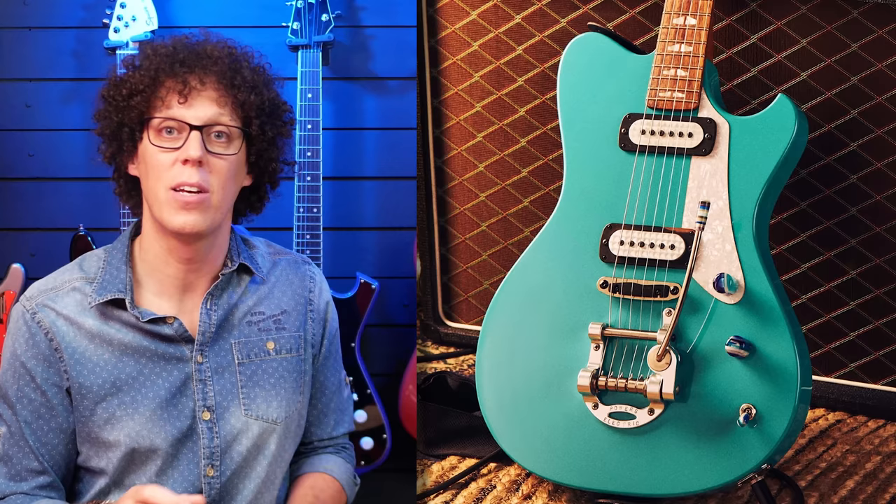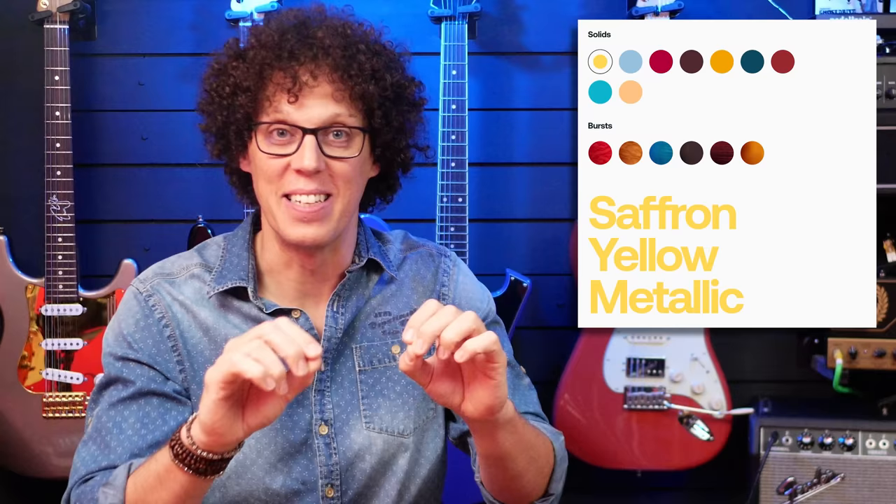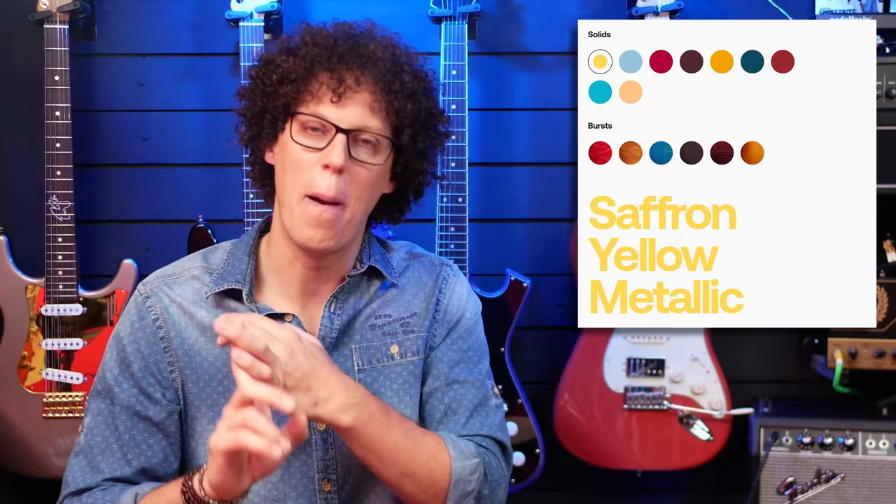The tremolo on this guitar is particularly interesting. It looks a bit like a Bigsby but it's a new design by Andy called the Cam Tail, which has string ramps compensated for tension and gauge so that when you dive on it, the strings move in pitch relative to each other and the guitar stays in tune with itself — kind of like a lap steel. The nuts and saddle are made out of ebony wood and it has 21 frets with a scale length of 24.875 inches, which is odd. Apart from the tuners and strings, everything is made in-house, so these are going to be made in small numbers to begin with. The color choices are inspired by hot rod cars — nine solid colors available and six figured top bursts. The color choices are absolutely blinding.